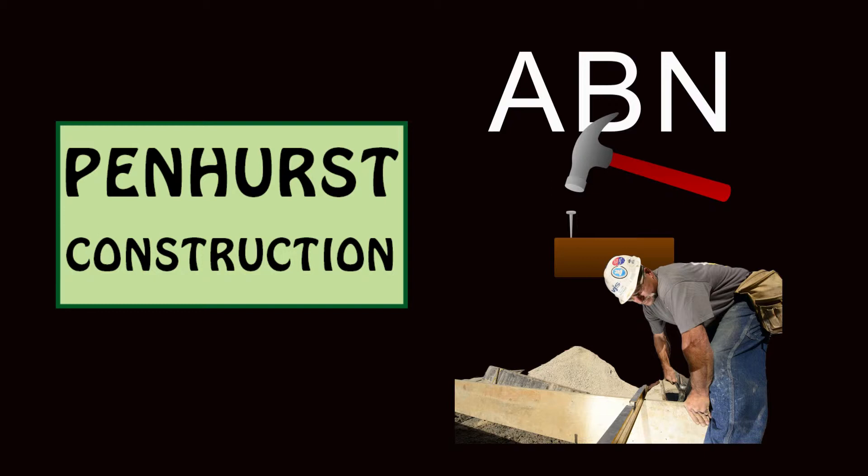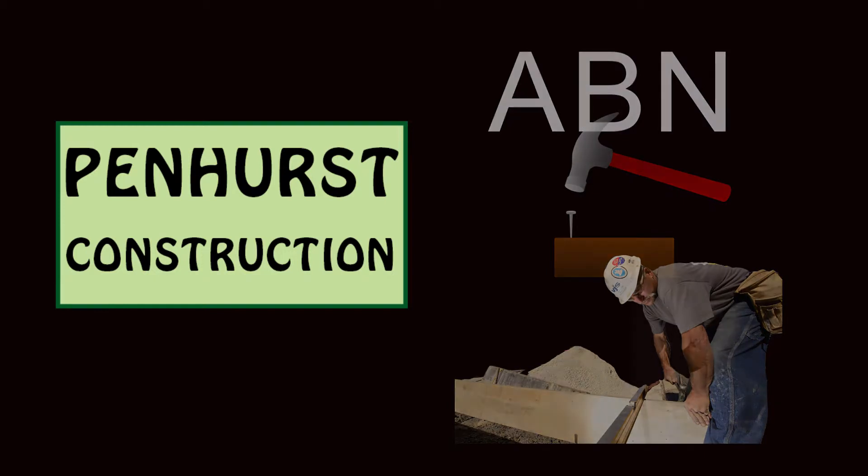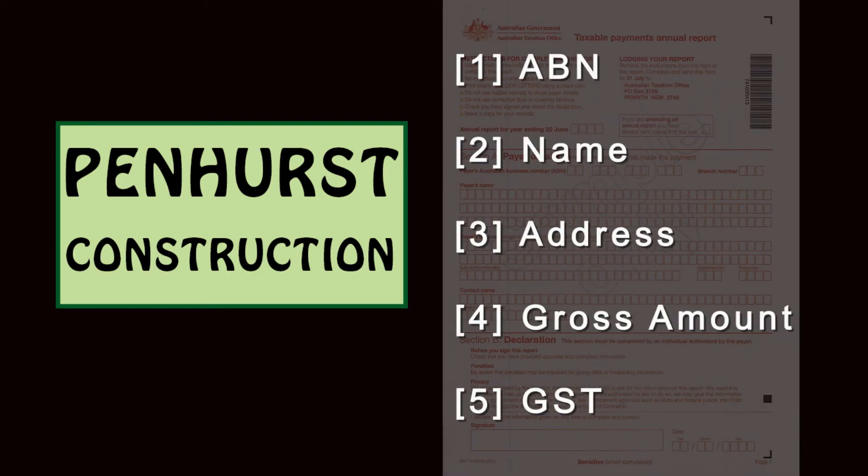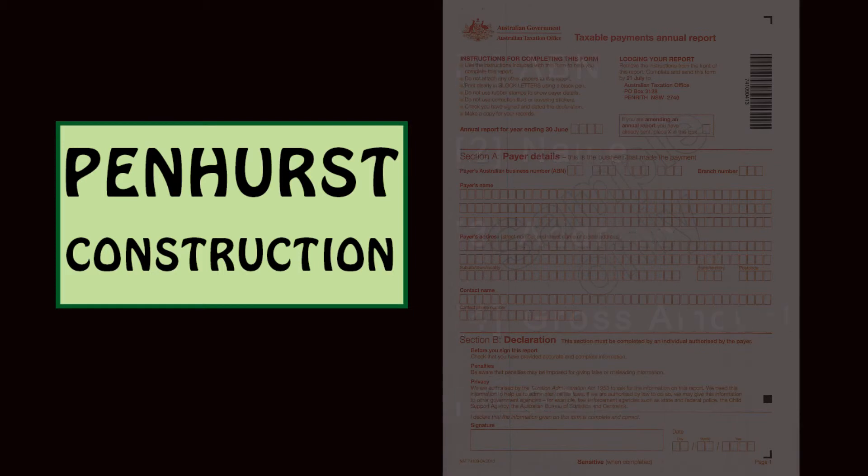The method it uses will be influenced by the type of accounting system that it maintains. In this report, for each supplier, the company must report: one, the Australian business number of the supplier, if it is known; two, the name of the supplier; three, the address of the supplier; four, the gross amount paid to the supplier in the financial year, including GST; and five, the amount of the GST that is included in the gross amount paid.